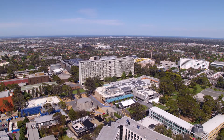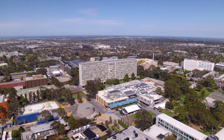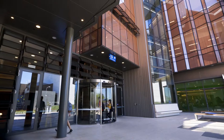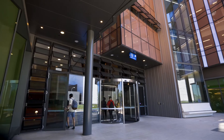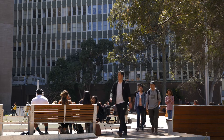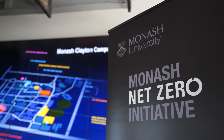Monash is Australia's largest university with over 80,000 students. This campus out here at Clayton in Melbourne's south-east has 55,000 visitors per day, so it's got massive through traffic. Monash University is committed to achieving net zero emissions by 2030. It's like a small town that will be running entirely on renewables.